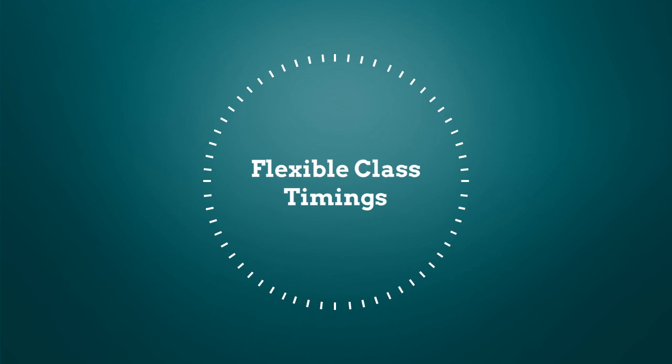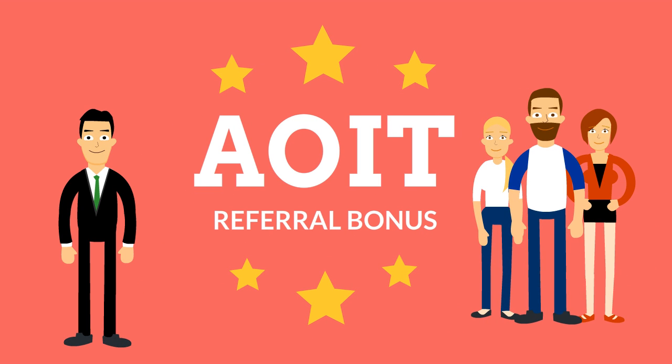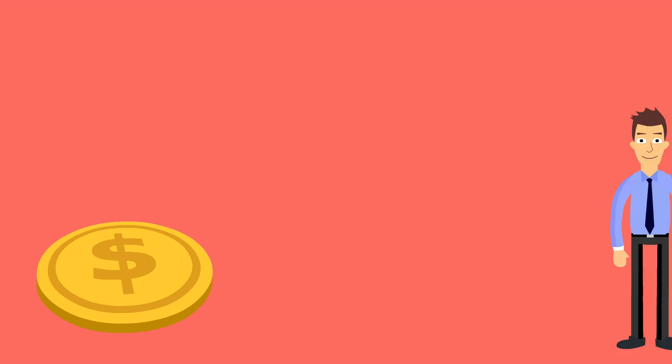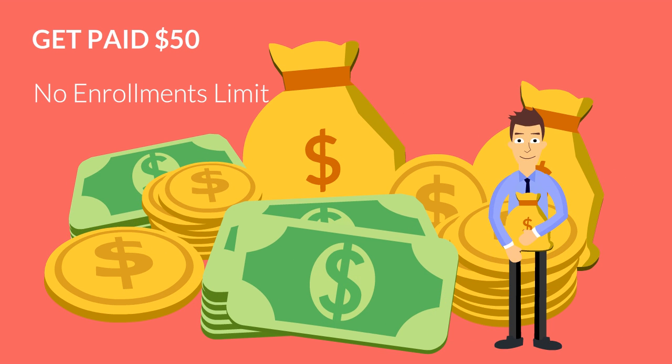That suit your schedule. We have a few more interesting things to tell you. With AOIT's referral bonus, refer any number of candidates. Once the candidate enrolls, you get paid $50 per candidate. There is no limit on enrollments — the more you refer, the more you earn.